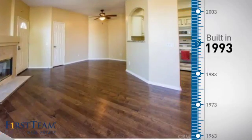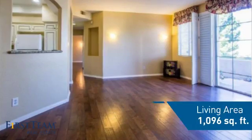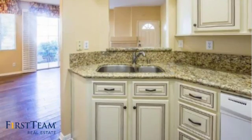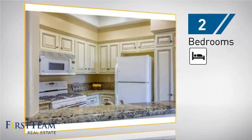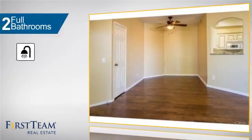This property was built in 1993 and features over 1,000 square feet of living space, giving you a spacious layout to play host or kick back and relax after a long day. Inside, you'll find two bedrooms, so you always have a private space to come home to, as well as two full bathrooms.